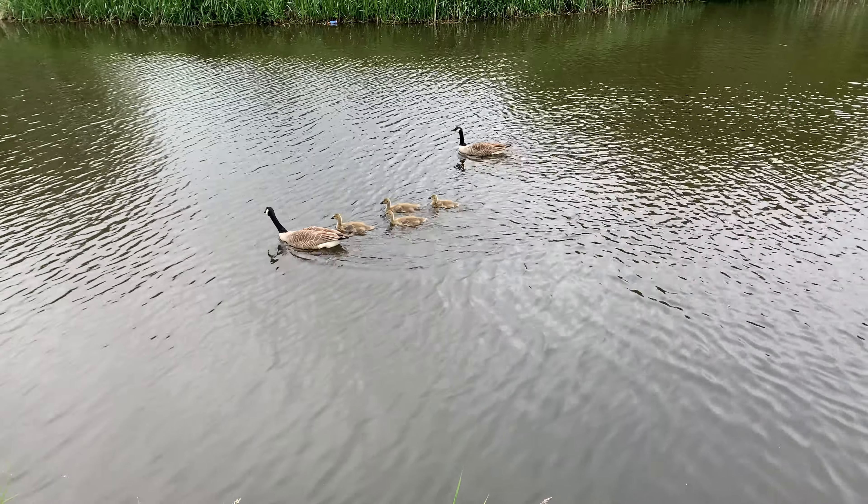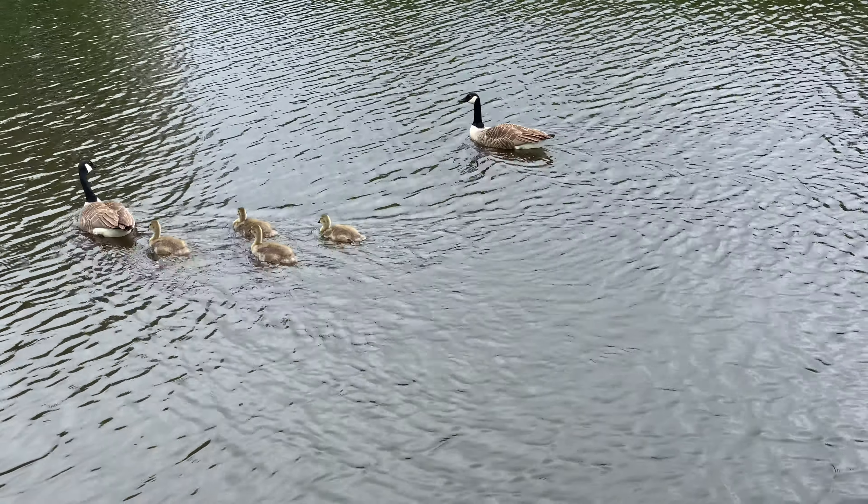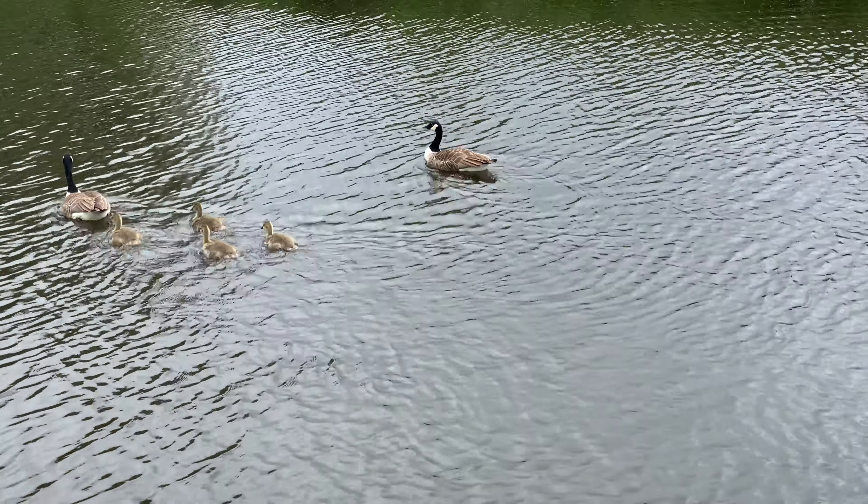Moving on to video for the rear cameras: 4K 30fps on the main rear camera, and 4K 30fps on the secondary camera as well.